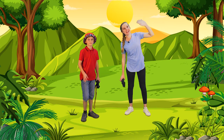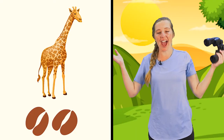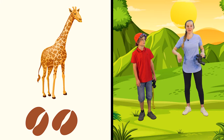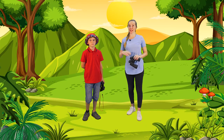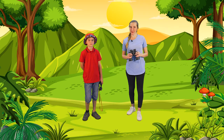Oh hello there, friends. We're so glad that you're here and you're just in time to explore with us. Byron just found an animal track that belongs to a giraffe — how wonderful is that? Can we please look for some more animal tracks? Yes, of course. Friends, how about this — when we find an animal track, you can tell us which animal the track belongs to. We will also be giving you some clues to help you.